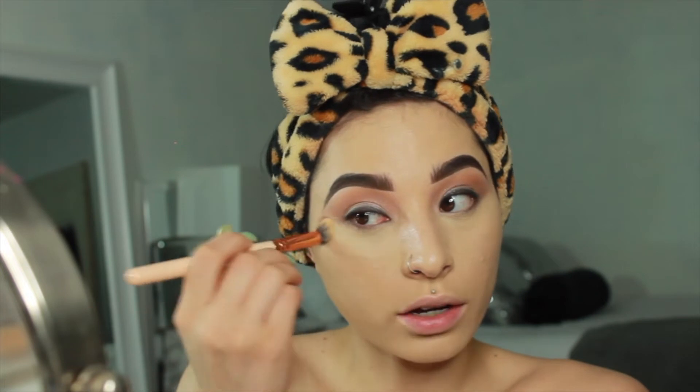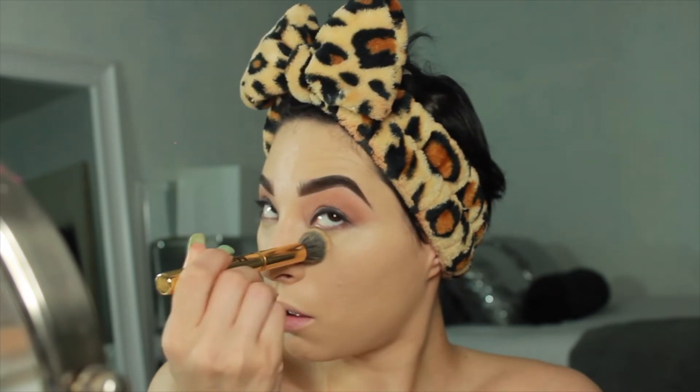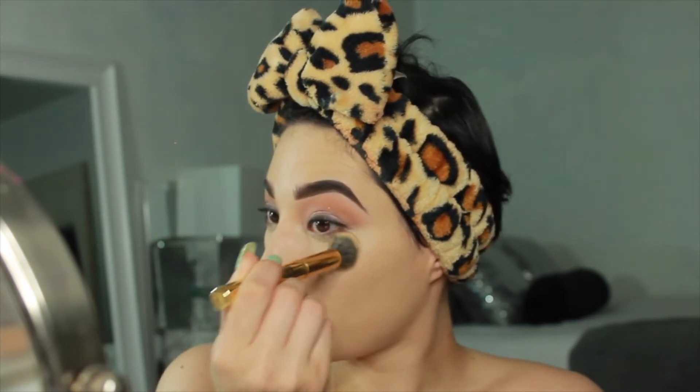They need to make the M10 brush in a big version, medium version, medium-small version, and a small version — that's what Morphe needs to do. Maybe I should do that the day they give me a collaboration. Oh my god, I'll go crazy — I'll probably pee my pants with excitement. You see that? Fucking snatch.